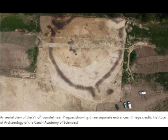The excavated Roundel is large, about 180 feet or 55 meters in diameter — roughly as long as the Leaning Tower of Pisa is tall — Radio Prague International reported.